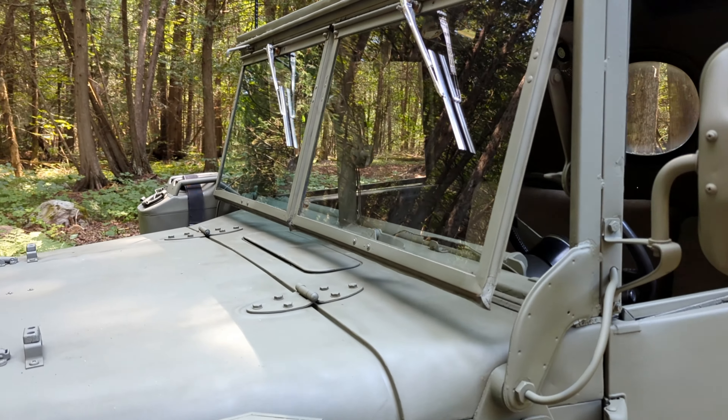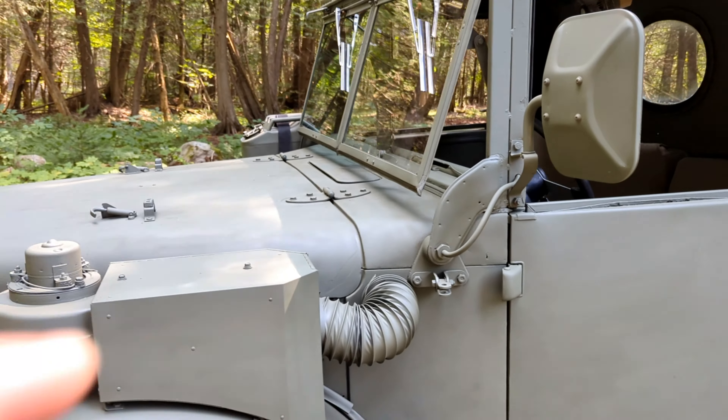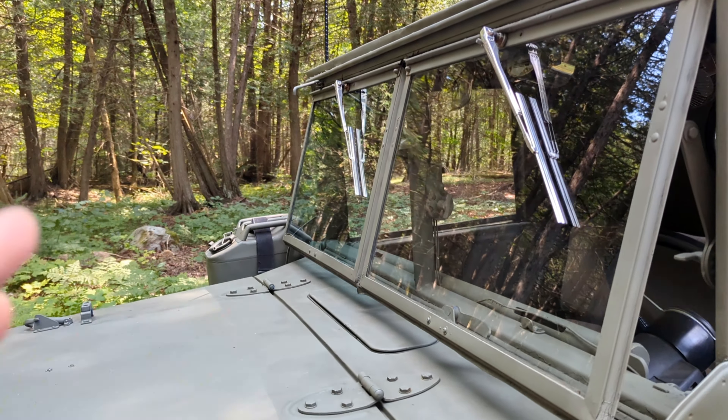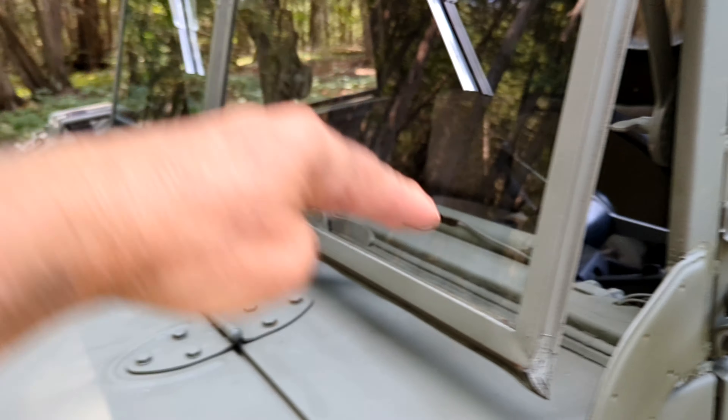The front windows tilt up so that you get a nice lot of air in there. This window will go completely straight up, but that window only goes partway because of the windshield wiper. I don't know why that one only goes up partway — it goes up to about like that, while this one goes all the way up.